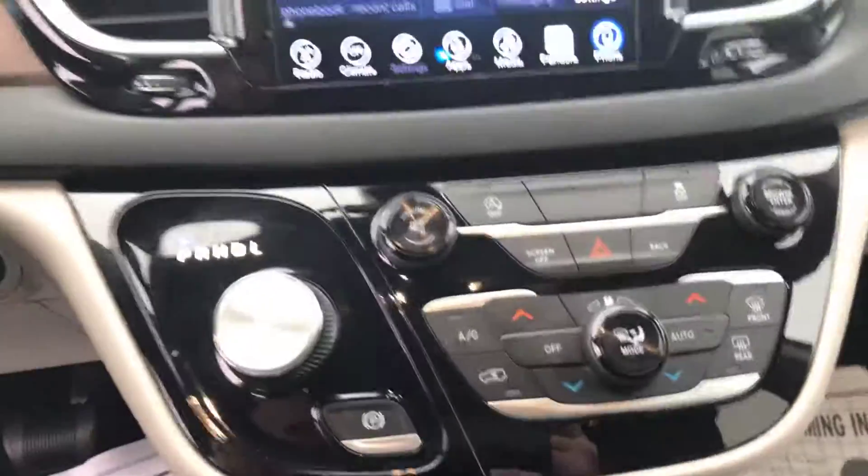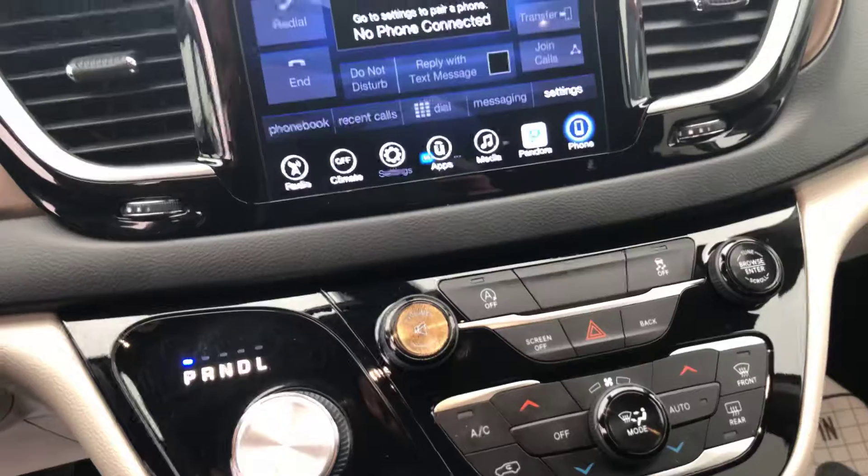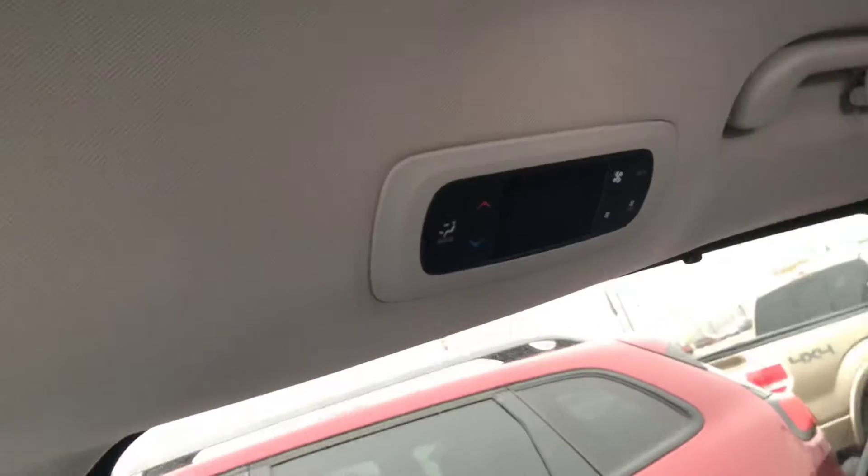Dual climate controls — driver and passenger can each have their own temperature. And you've got a rear climate control back here as well.